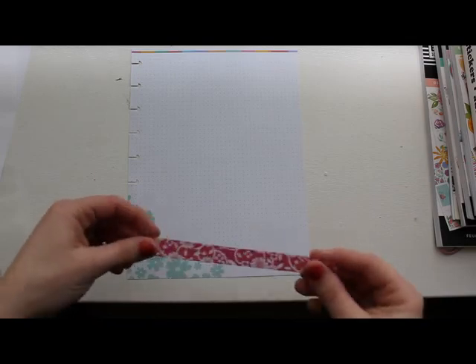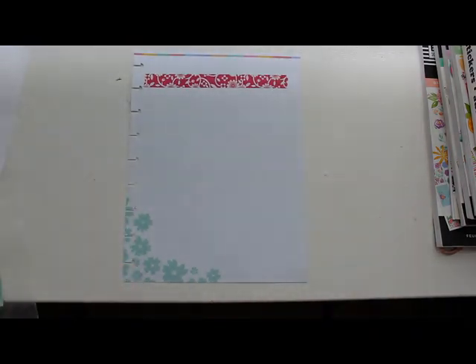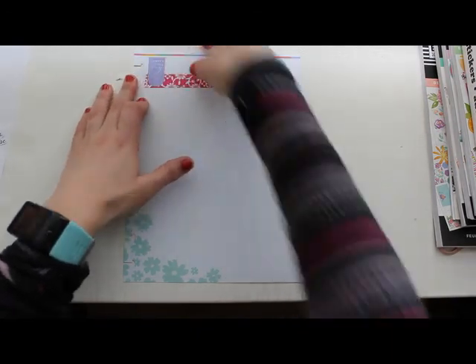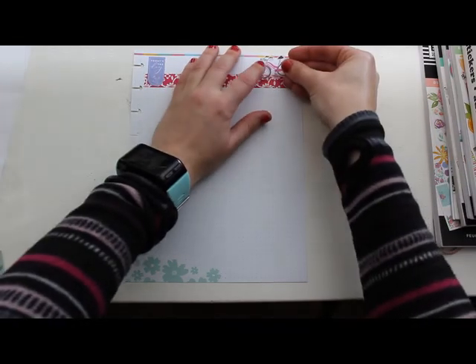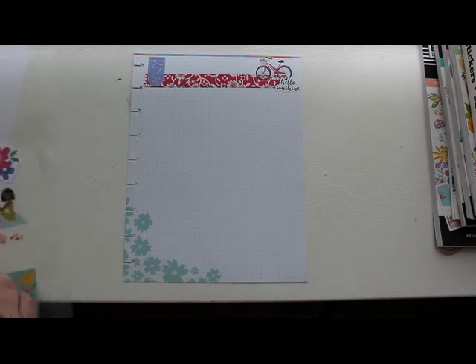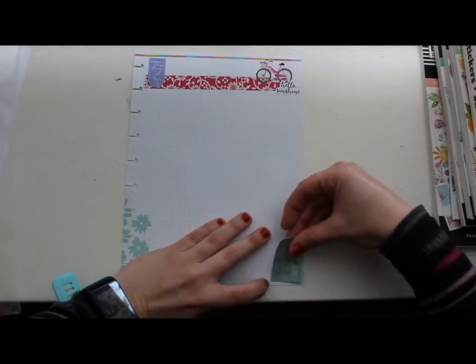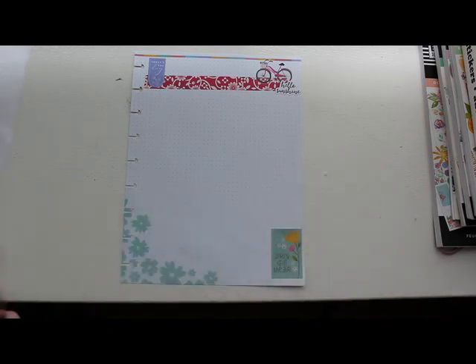Hey everyone! I'm going to be doing my spring bucket list. I'm adding the washi tape and I got some stickers pulled from several different books — I'll link them below. I put them on wax paper just so I had an idea of what I wanted to include. I have a bike sticker and one that says 'hello sunshine' because now it's spring and the sun's coming out more. A lot of flowers are blooming so it's getting really pretty outside.